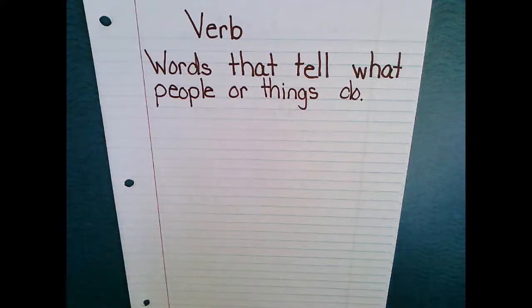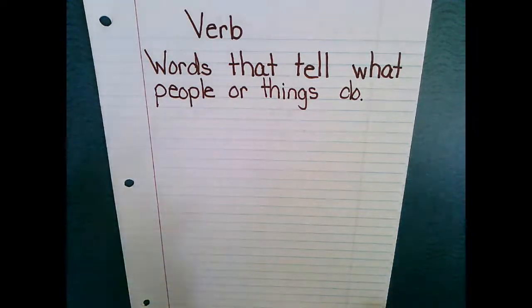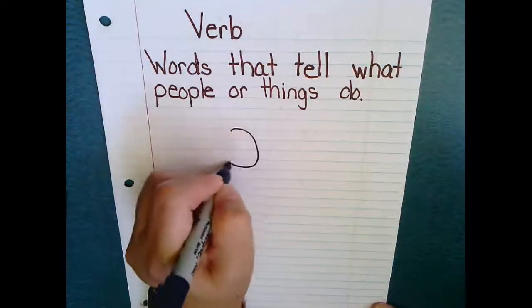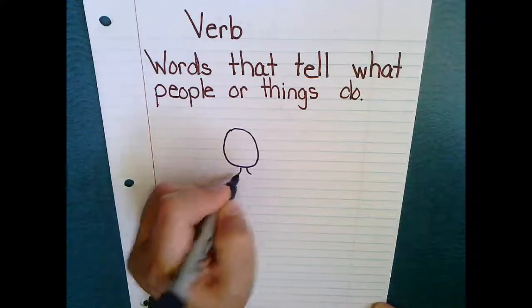All right. So verbs are words that tell what people or things do. To help us with that, let's go down. Since I'm a girl, I'm going to make a verb girl. If you're a boy, you can make a verb boy — whichever you want to choose. It doesn't matter. And we've already talked about how Mrs. Hatfield can't draw, so I'm just going to put a very simple head with some shoulders.